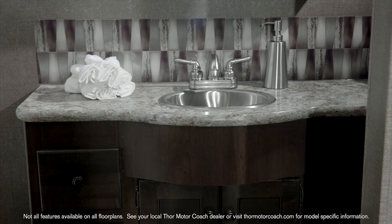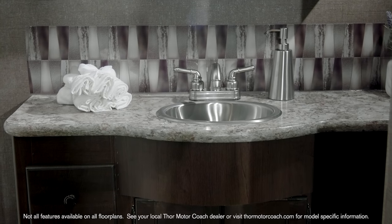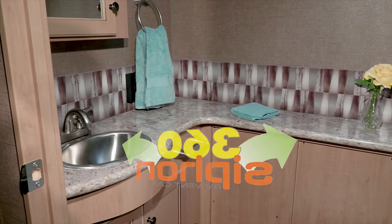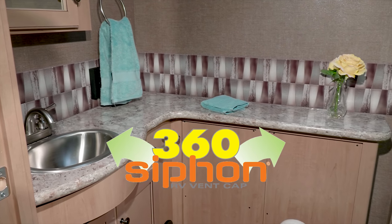With a bath and a half floor plan, the Winsport is ready when you need a pit stop. The shower features a glass door with skylight and the 360 siphon keeps your bathroom smelling clean.